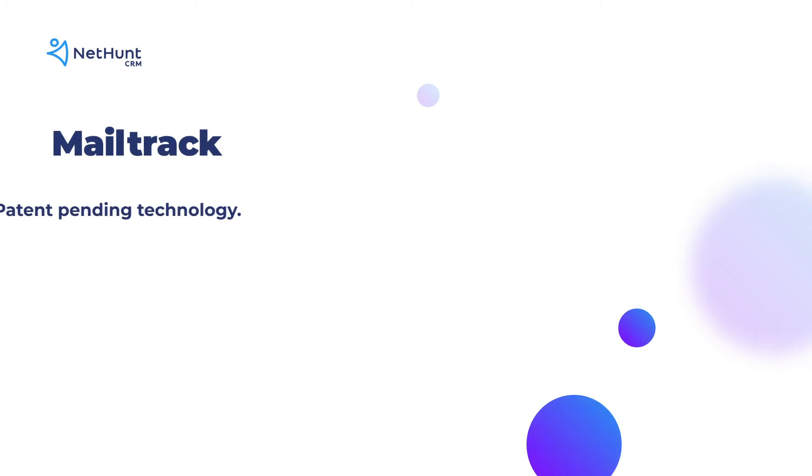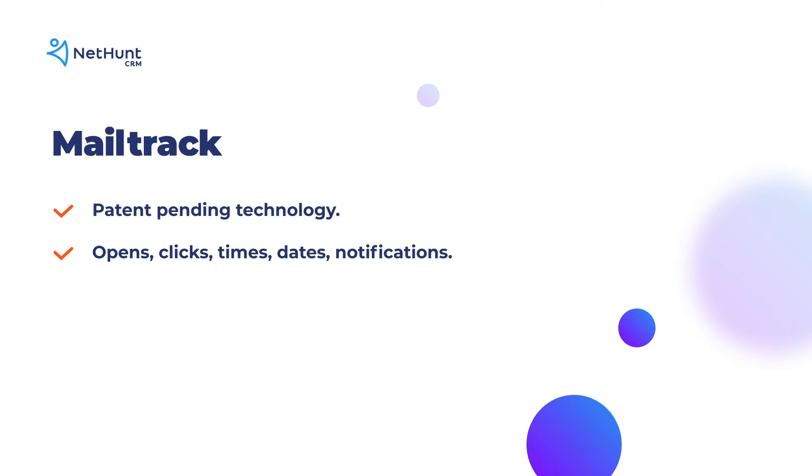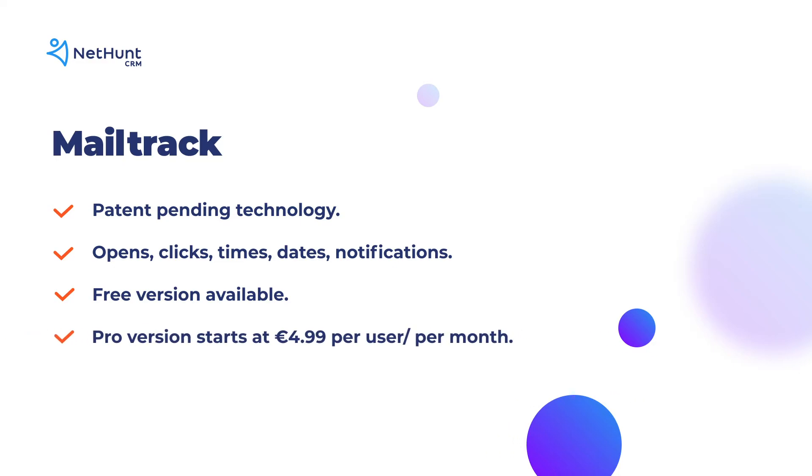If not, then you can try a dedicated email tracker. We recommend MailTrack. MailTrack is a simple email tracking tool that integrates directly with Gmail. It's a patent-pending technology offering opens, clicks, times and dates, real-time notifications, and there's even a free version. The pro version is $4.99 per user per month.